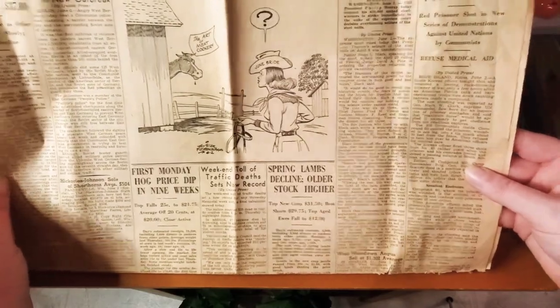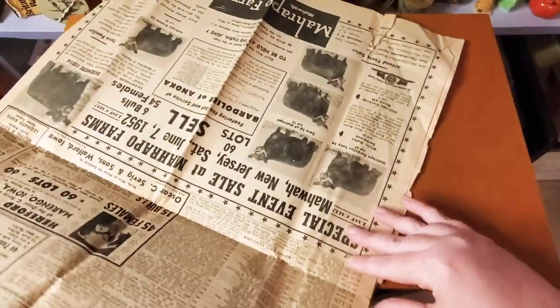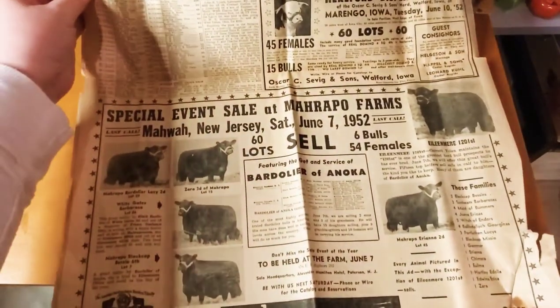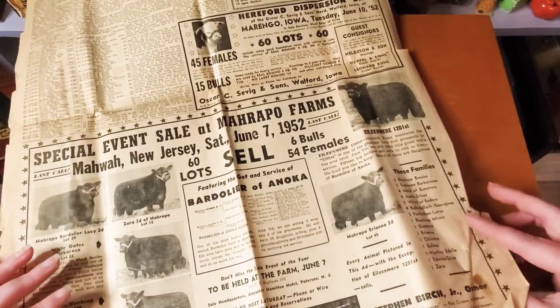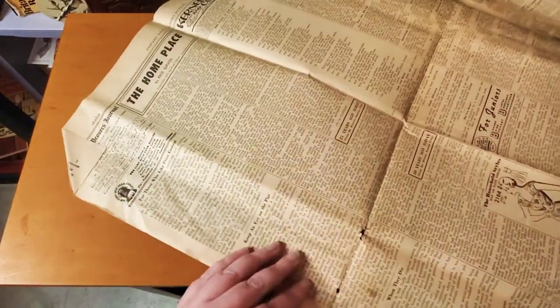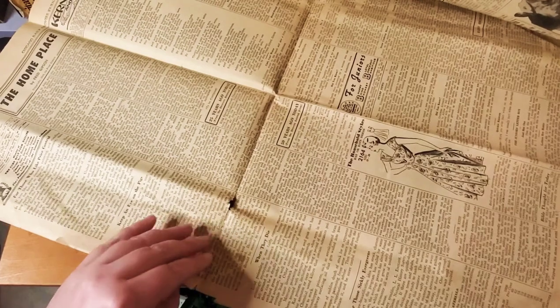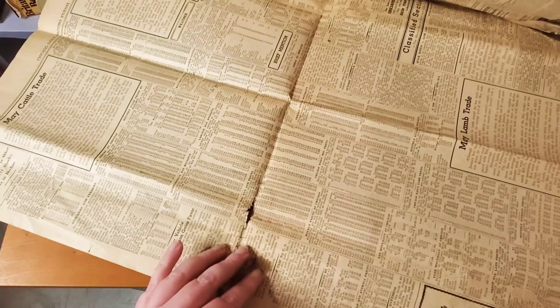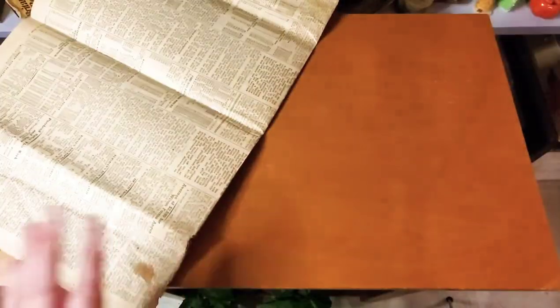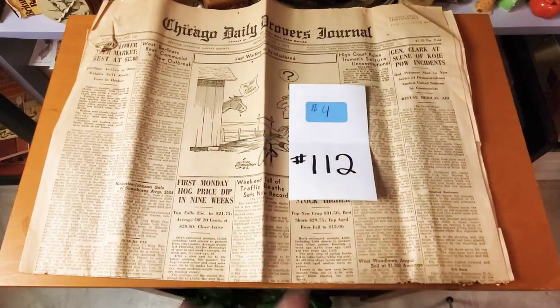This newspaper was priced at $7.50 per year. There's farm news, 'News and Views in the Purebred Industry,' and a household styles section with a pretty lady in a 'day or date dress.' Just really neat, and I thought it would be cool for junk journaling or whatever you want. This one is four dollars, number 112.